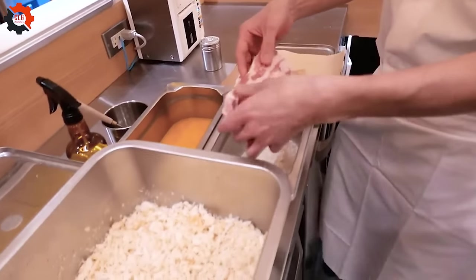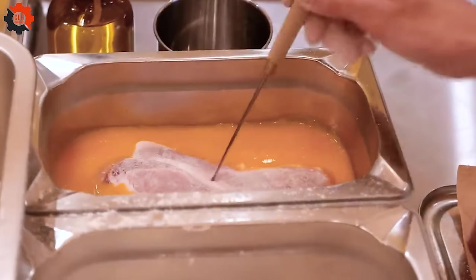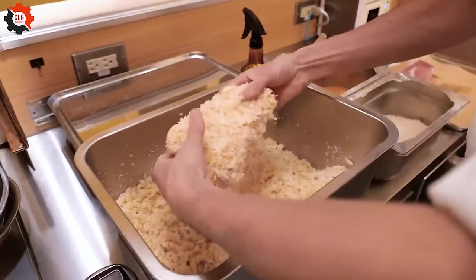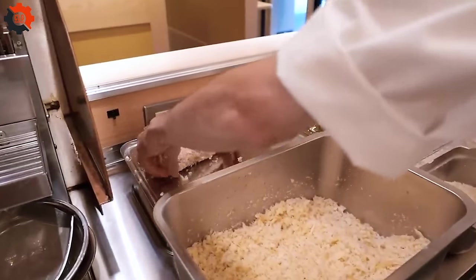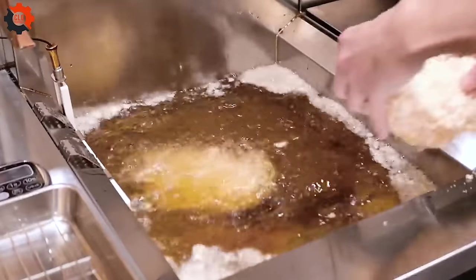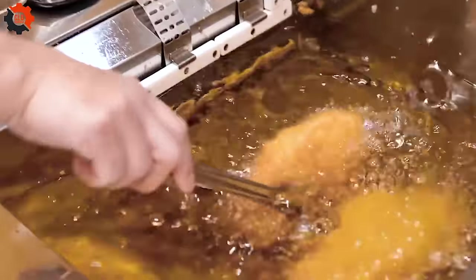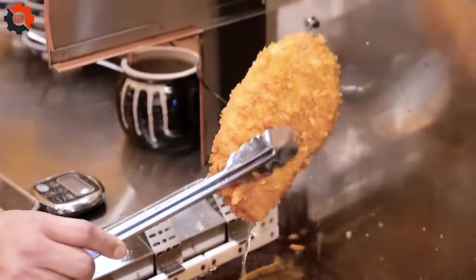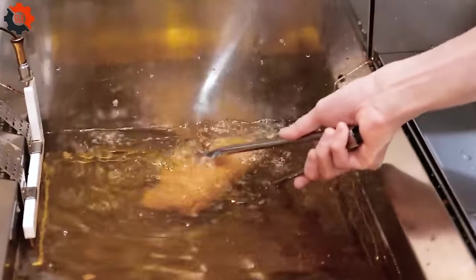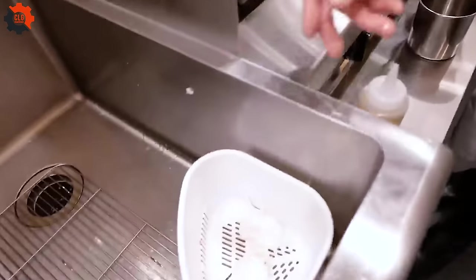As patrons bite into these succulent cutlets, they're often served with a tangy, homemade tonkatsu sauce that complements the meat's richness perfectly. Tonkatsu Hajimi is a balanced, satisfying feast that showcases the simplicity and elegance of Japanese cooking.